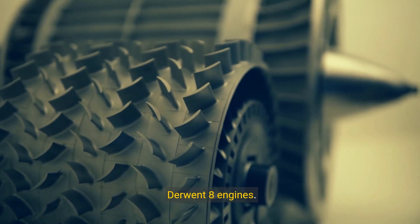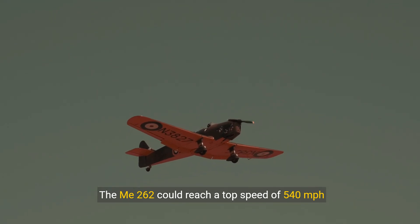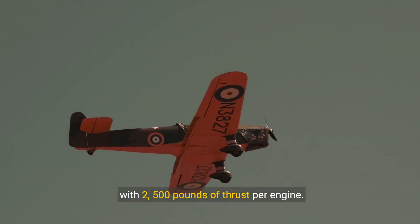The Mi-262 could reach a top speed of 540 miles per hour, with 2,500 pounds of thrust per engine, and used Rolls-Royce Derwent 8 engines.